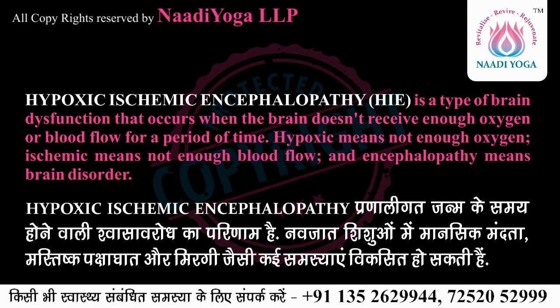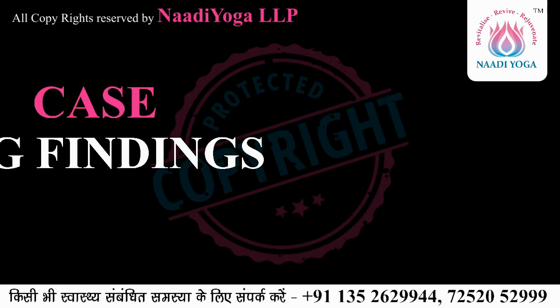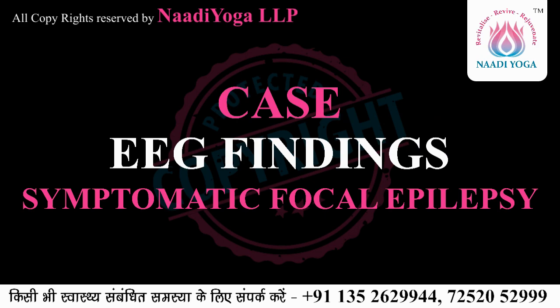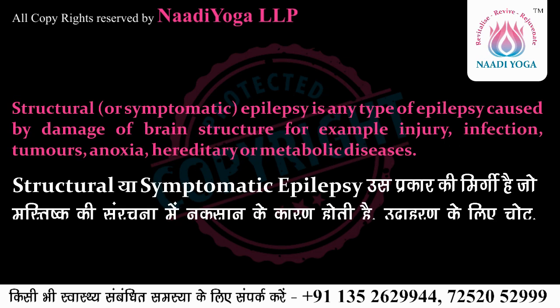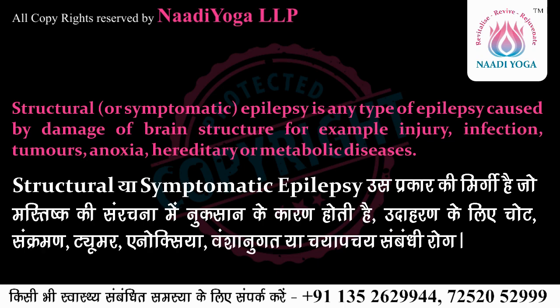Hypoxic-ischemic encephalopathy (HIE) is a type of brain dysfunction that occurs when the brain doesn't receive enough oxygen or blood flow. Hypoxic means not enough oxygen, ischemic means not enough blood flow, and encephalopathy means brain disorder. Structural or symptomatic epilepsy is any type of epilepsy caused by damage to brain structure — for example, injury, infection, tumors, anoxia, hereditary or metabolic disease.